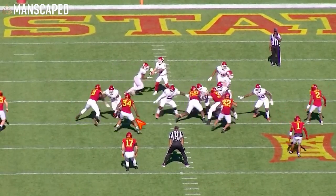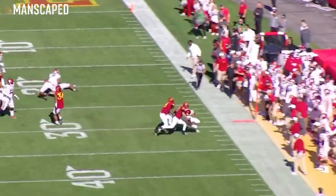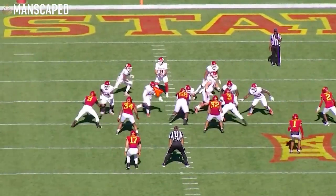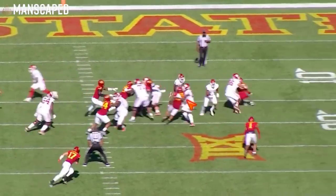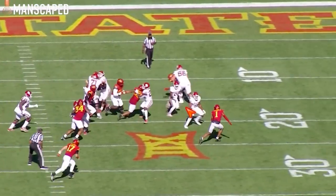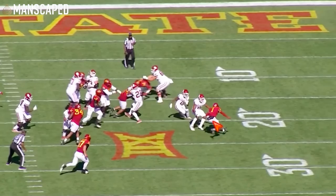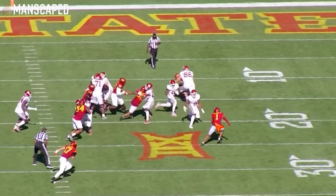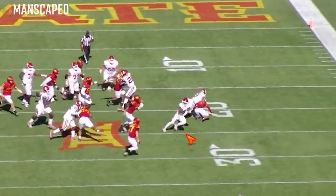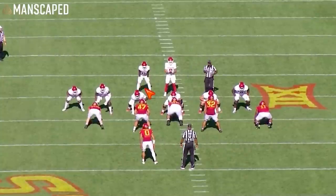Next play — just good tempo. Burst, go. Setting up your blocks, working tempo and then go. Reading the safety, Anthony Johnson Jr. — a guy I like, by the way. I had him in the seventh round mocked to the Giants. Takes the outside lane, bam, cuts off of it. First down for the Sooners.